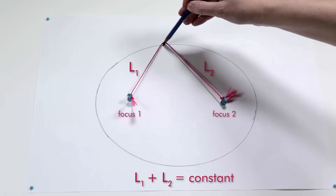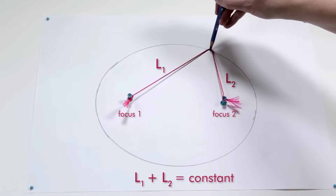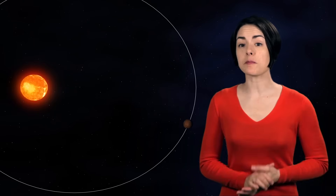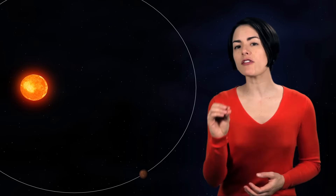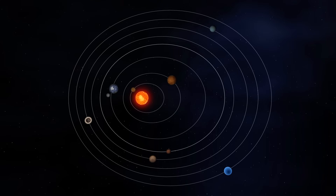The length of the string never changed, meaning that the sum of the distances between each endpoint, or focus, and any point on the ellipse is constant. In Astronomia Nova, Kepler states that Mars travels in an elliptical orbit around the Sun, which is at one of the foci of the orbit. Later on he expanded this first law to include all of the planets and demonstrated that this shape fit the available observations.